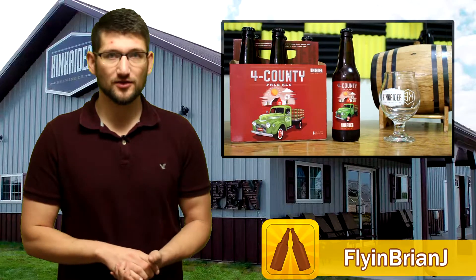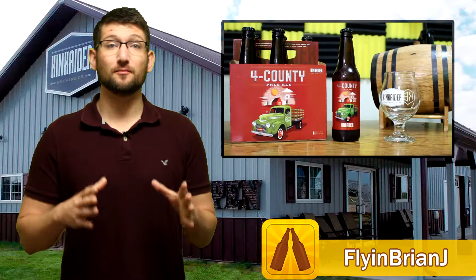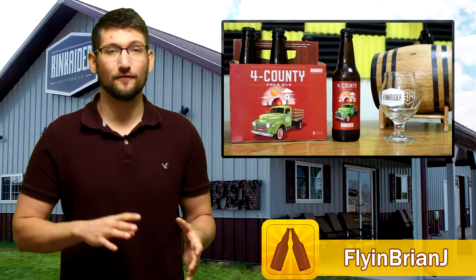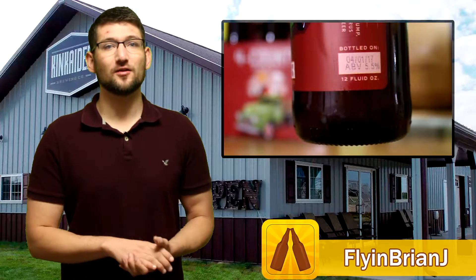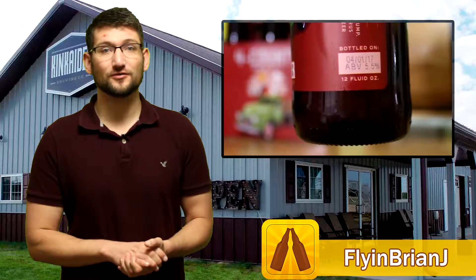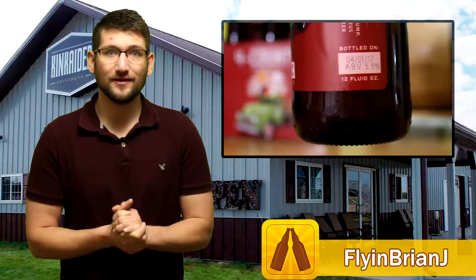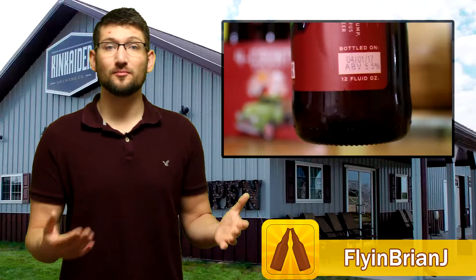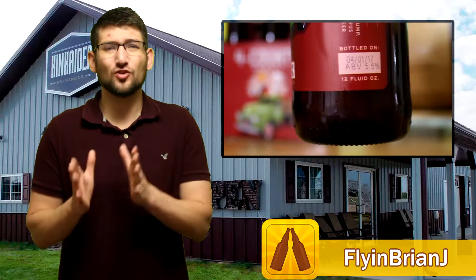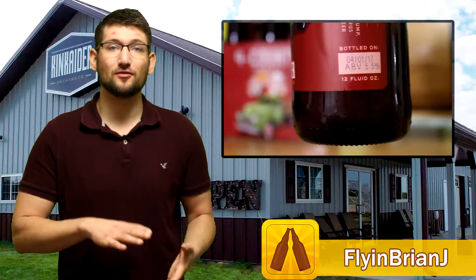This truly is a special day because Kincader Brewing out of Broken Bow, Nebraska just bottled their second recipe of Four County Pale Ale for the first time today. They started bottling around midnight on April 1st, 2017, and currently it is 11 a.m. on the very same day. So less than 12 hours ago they put this liquid tasty treat into the bottles for the very first time, and it's super exciting for me because I've never tasted a same-day bottled beer before.